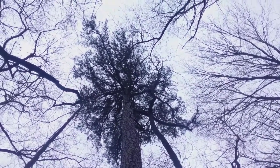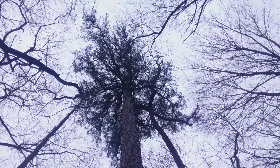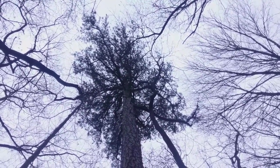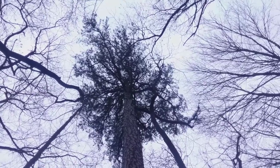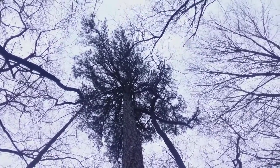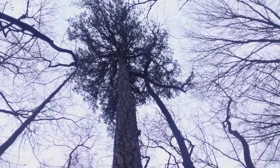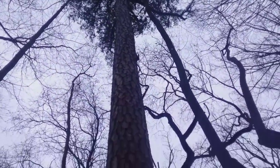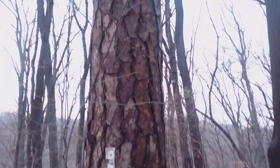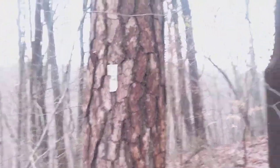I came to Christmas Rocks Nature Preserve today with the intention of filming and recording Virginia Pine, which I knew was here from previous hikes. Well, about a half mile below that Jacob's Ladder Overlook, I'm hiking down the hill and there's this massive pine tree with bark that doesn't resemble any of the pines I have filmed.